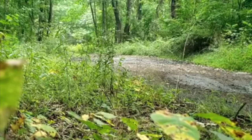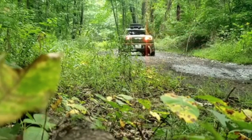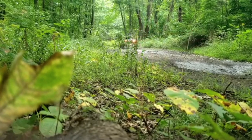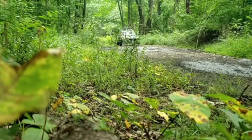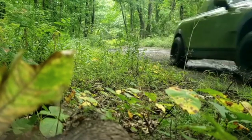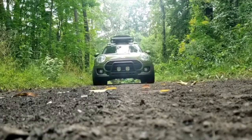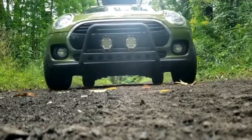This is just such an incredible little Mini, and that is the epitome of Mini ownership right there. That is the you-ification of a car. Timothy did a fantastic job here, and I want to thank him for sharing these photos and this video with me. This car is the epitome of my motto: life is too short to drive a boring car. Well, this is definitely not a boring car.